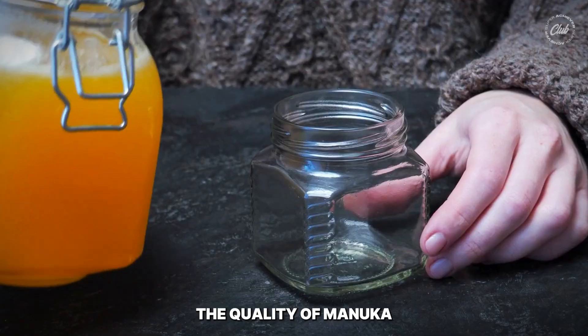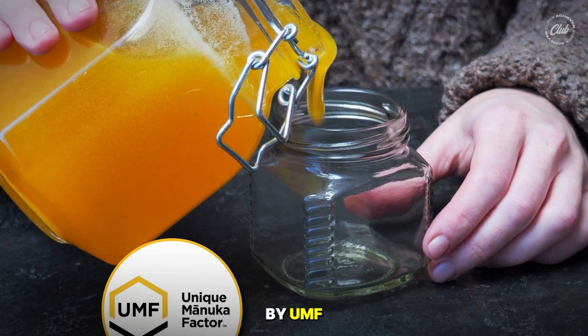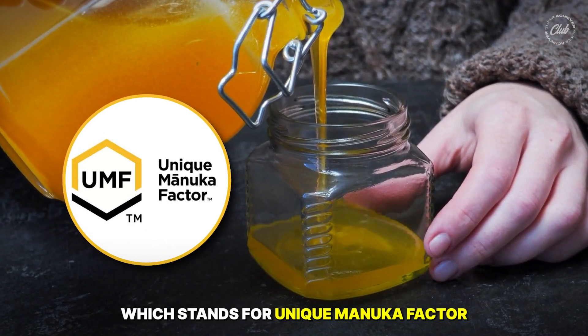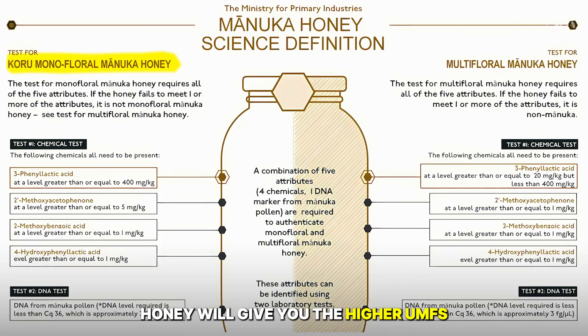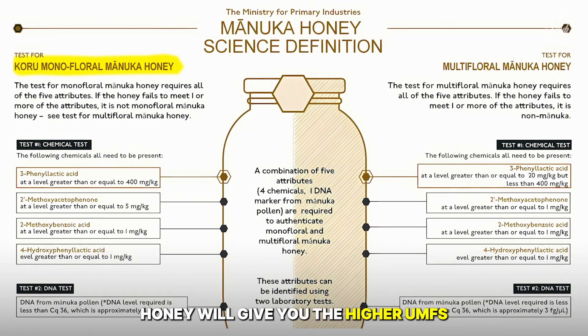Here's a quick fact: the quality of Manuka honey is determined by UMF, which stands for Unique Manuka Factor. And a pro tip — only the monofloral Manuka honey will give you the higher UMFs.